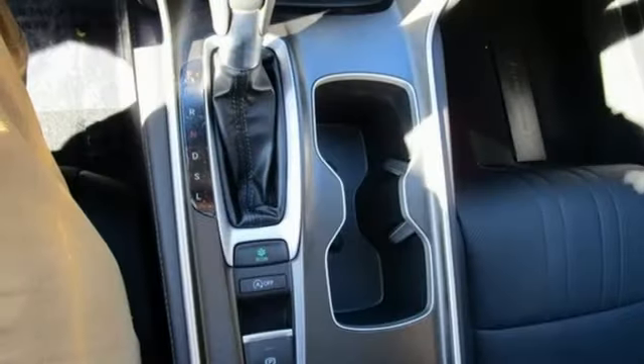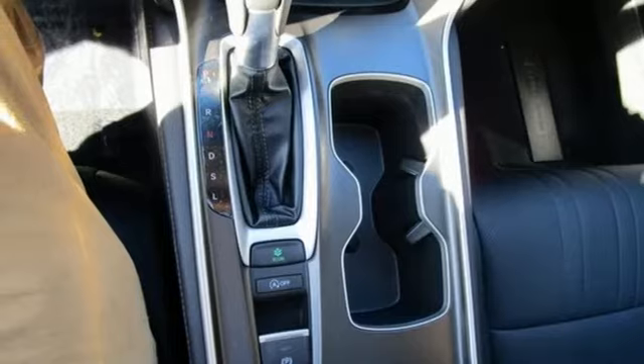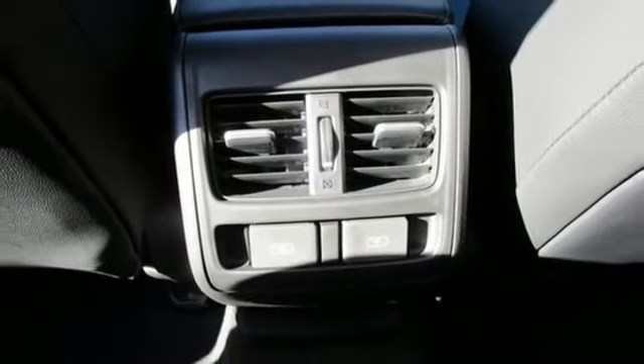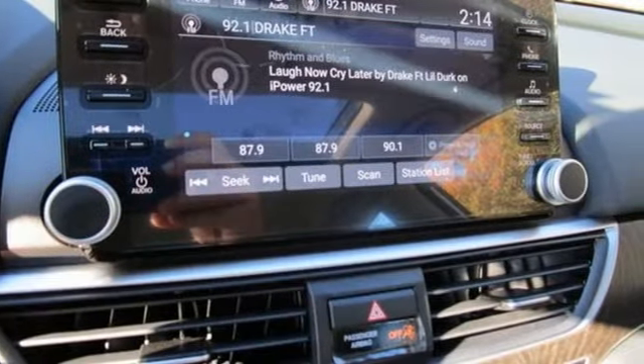Intercooled turbo inline four cylinder engine. Express open and close sliding and tilting sunroof. Gas pressurized shocks. And LED low and high beam headlights.